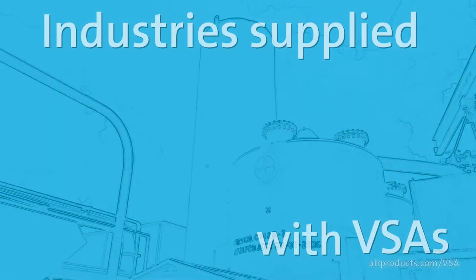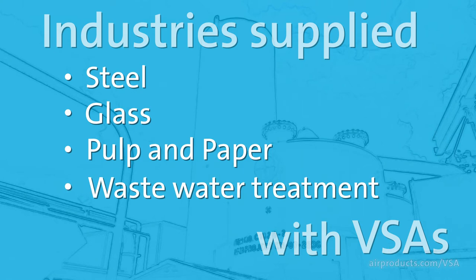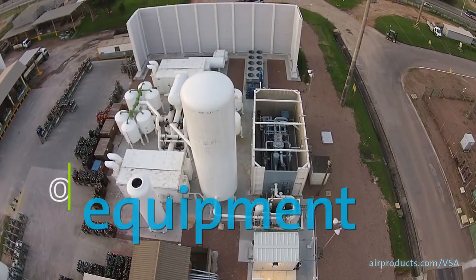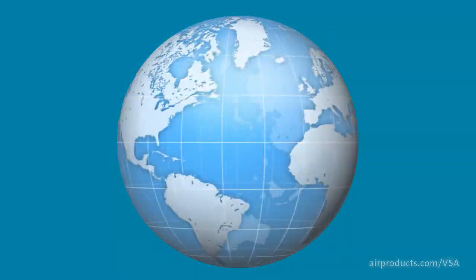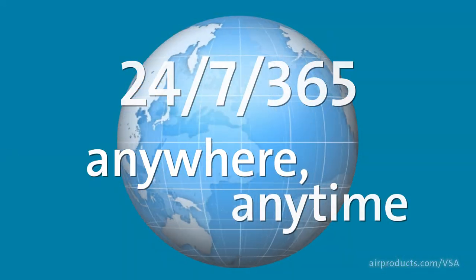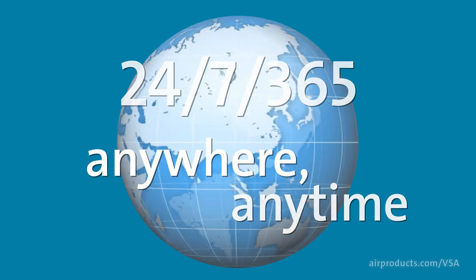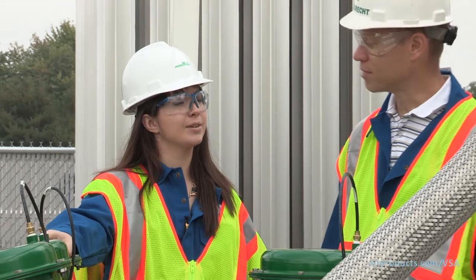Air Products has recently supplied VSAs to serve customers in the steel, glass, pulp and paper, and waste water treatment industries. At Air Products, we pride ourselves on being responsive to your needs. Whether you choose to purchase the equipment yourself or have Air Products own and operate the plant, we support you globally, 24/7, anywhere, anytime, through our customer plant support group and operations teams. Tell us more about your particular needs and we can create the solution together.